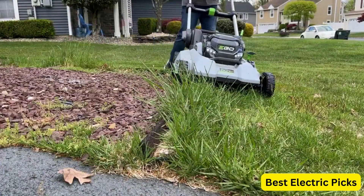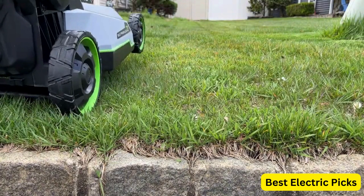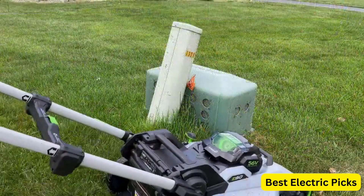When it comes to maintaining a well-groomed lawn, having the right lawnmower can make all the difference. The best lawnmower combines efficiency, durability, and user-friendly features to provide an exceptional mowing experience. Whether you have a small suburban yard or a sprawling landscape, finding the perfect lawnmower can help you achieve a pristine and manicured lawn with ease.